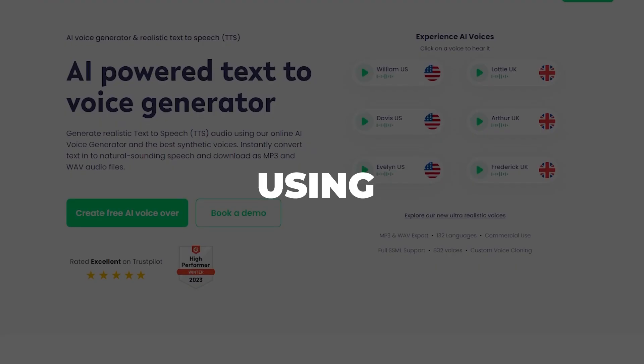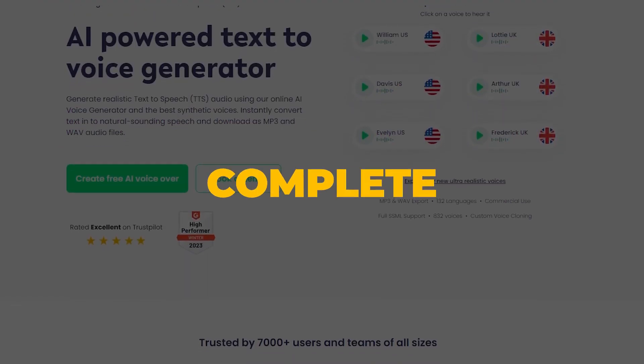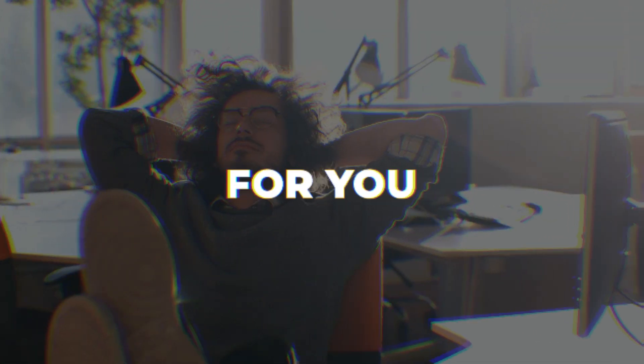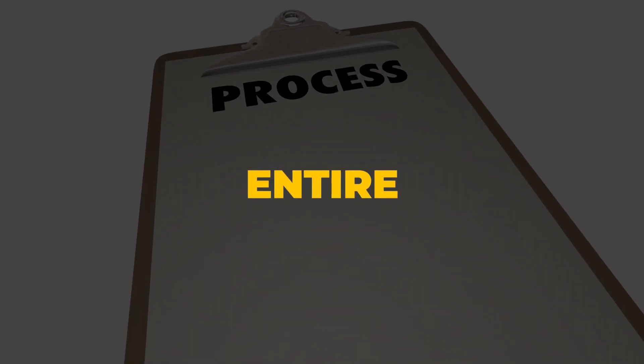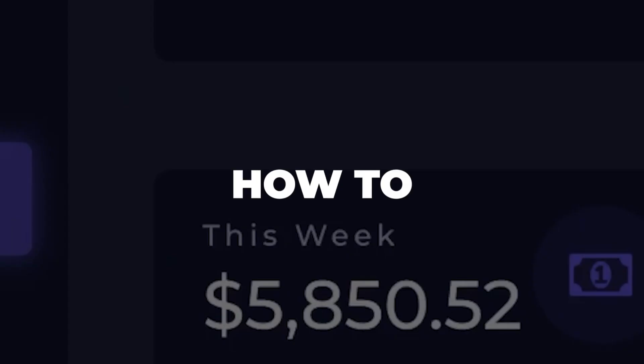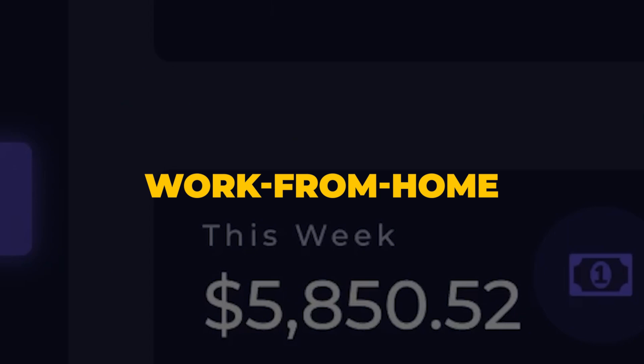How to make $700 a day using Play.HT, even as a complete beginner, without doing any of the work yourself — because this software will do it for you. I will walk you through the entire process starting from step number one all the way to how to actually turn this into a profitable work-from-home business.